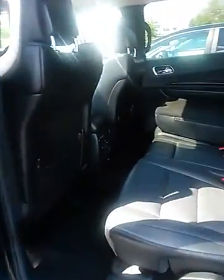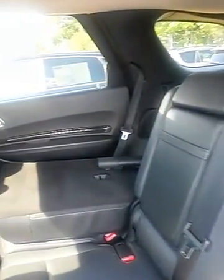Let's check out the back seat. This has the 60-40 folding rear seat. As you can see, the 40 side is folded down.